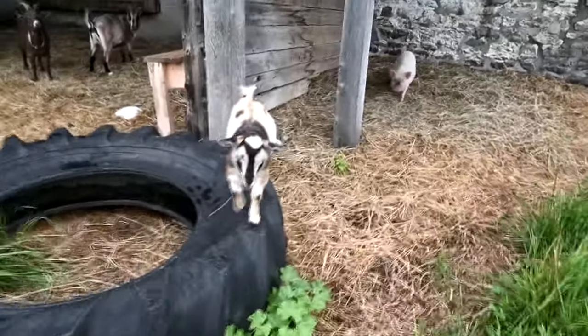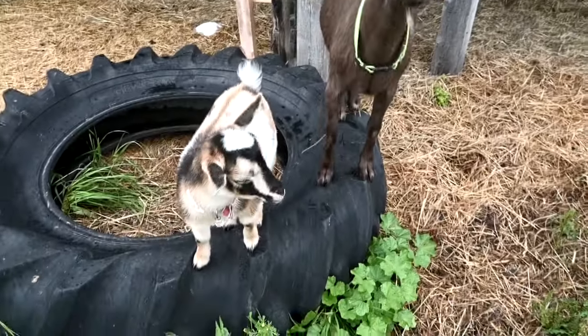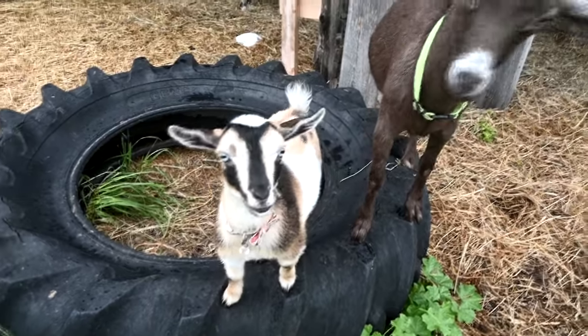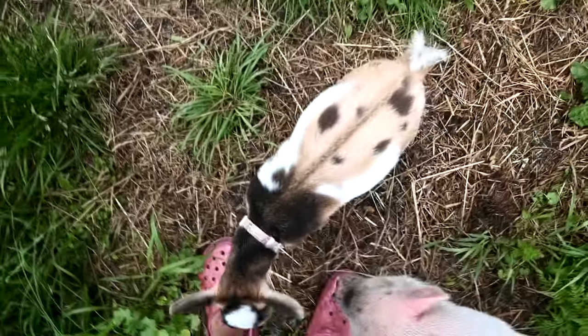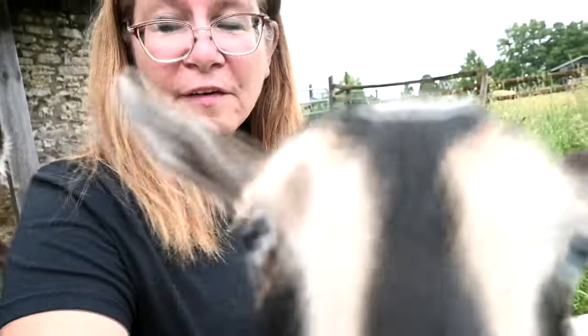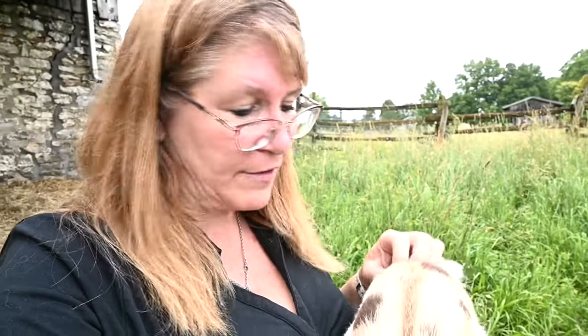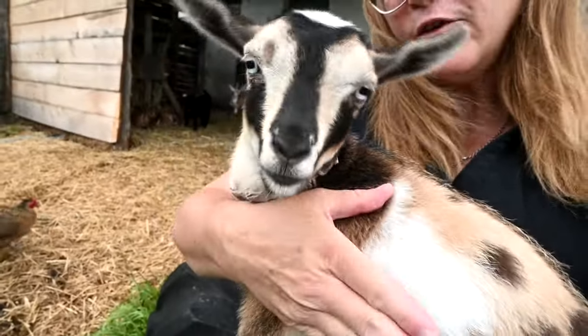My friend once told me that if you listen hard enough, an animal will tell you its name. I was like 'yeah okay,' but I'd never had that experience until I met this little girl. Her name is Toffee — she's Sophie's goat — but when I'm with her I hear 'Starla.' I have no idea why. Every time I think of her she's Starla. I've never even heard that name before, but I know she's Starla.